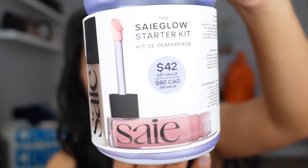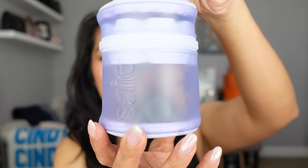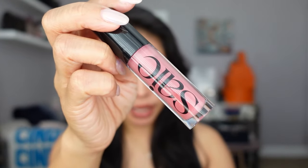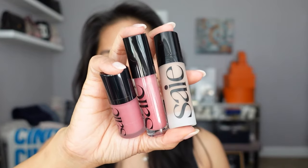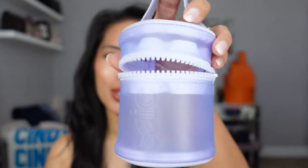Two more sets I could not pass up. The Saie Glow Starter Kit is so cute — it comes with a little purple travel kit in their signature color, plus three products: a full-size Glossy Bounce in the shade Kiss, a travel size Glowy Super Gel in Sun Glow, and the Dew Blush in Chili. I'm a huge fan of Saie — I love their Slip Tint and their new concealer, which I'm wearing right now. The value is $57 but it retails for $42, and with 20% off I paid $33. Such a great value.